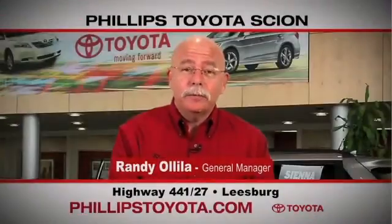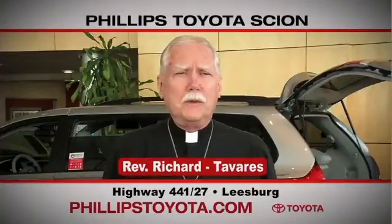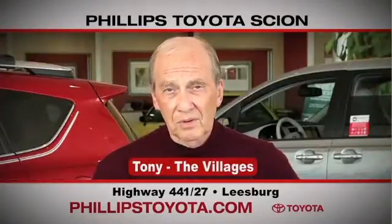Why buy at Phillips Toyota? You're treated like family. The prices are fantastic. The salespeople were great — they're professional, they're thorough, they're complete. The way we've been treated, we will continue coming back. By far the best Toyota dealership I have ever dealt with in my life.